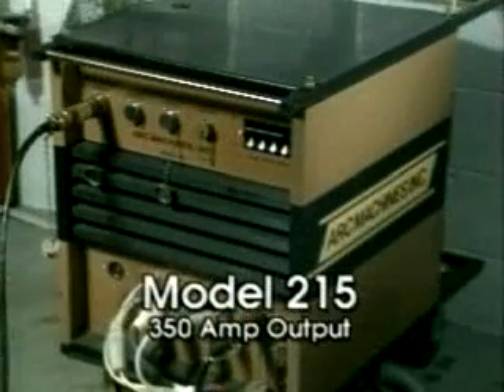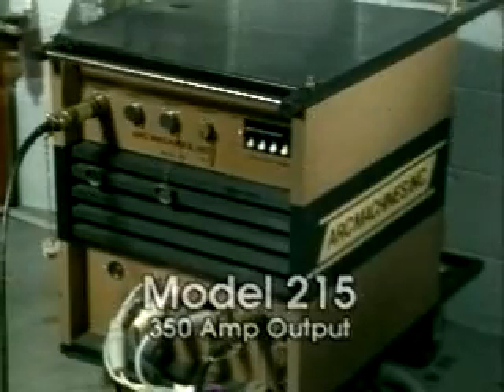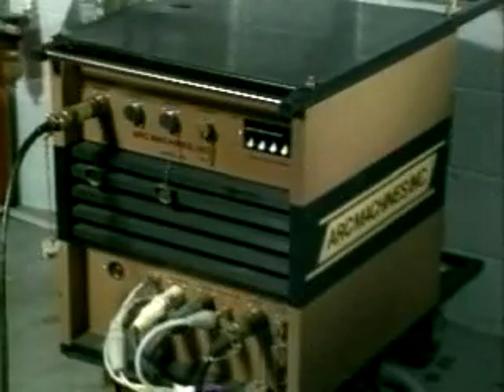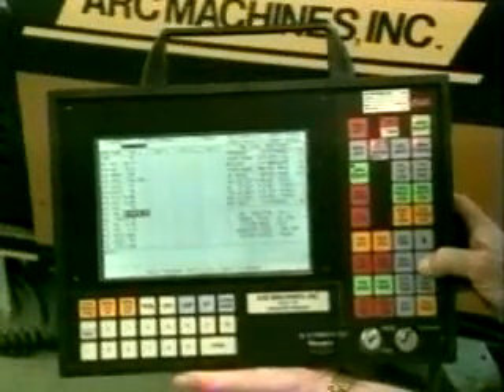The Model 215 power supply is the 350-amp industry workhorse. It stores large numbers of weld schedules in memory, ready for instant recall using just a few keystrokes. For ease of programming, weld information can also be entered using any IBM PC or laptop computer.